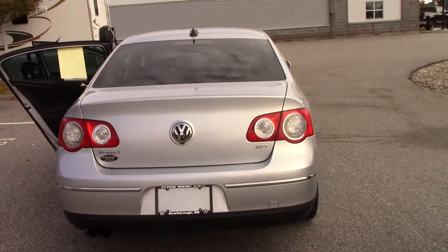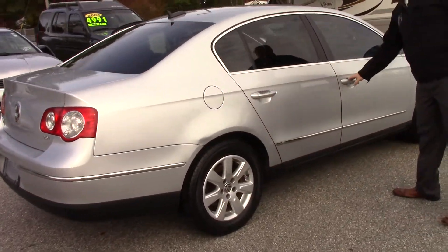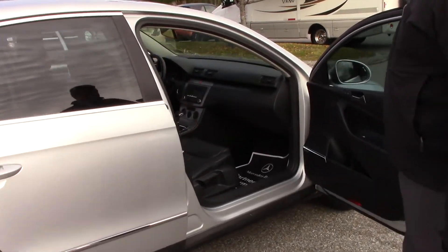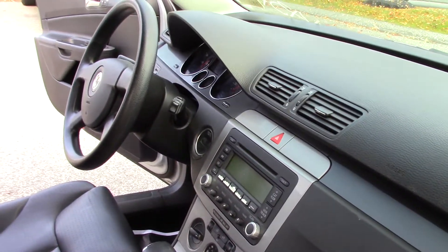Come along to the side here, there's no major dings or dents in it, it's in pretty good shape. It's got passenger heated seats too.